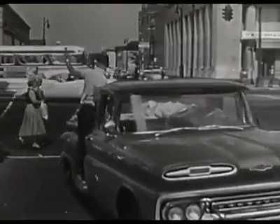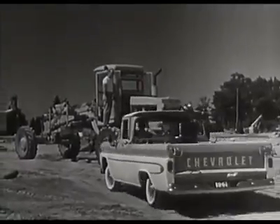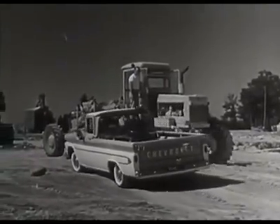Fast-moving, gas-saving pickups for city delivery or off-the-road duty. Independent front suspension means less tire abuse.